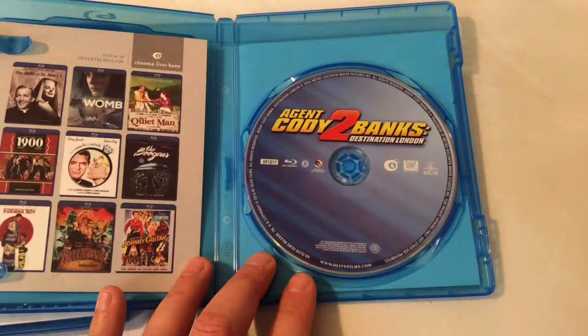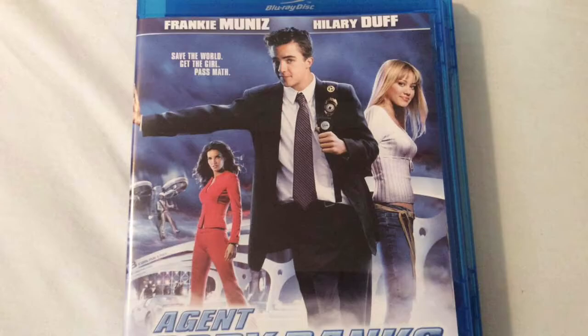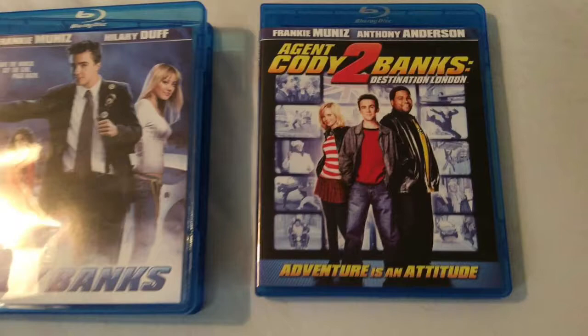Starring Frankie Munez — we don't really hear much of him anymore, but back in the early 2000s he was really famous for Malcolm in the Middle, and of course Agent Cody Banks, plus a couple of other great films. So that's my review of Agent Cody Banks and part 2. Definitely check it out, and I'll see you guys soon. Thanks for watching my review.